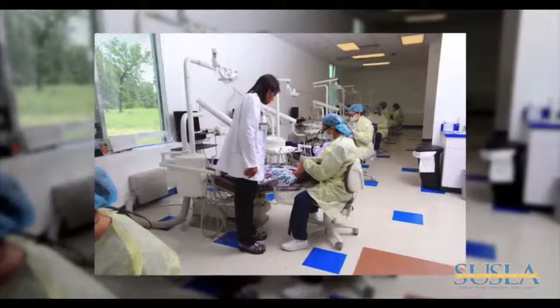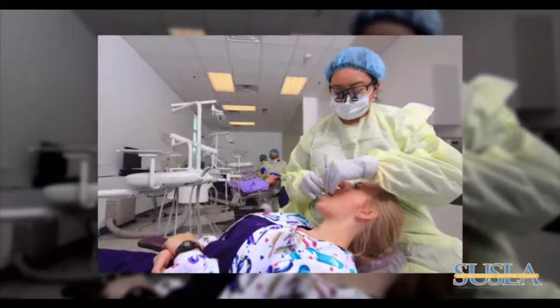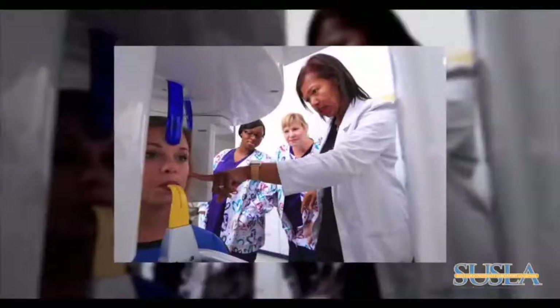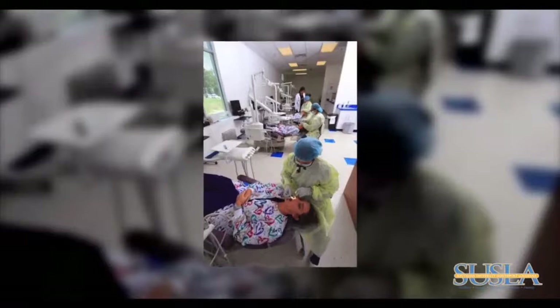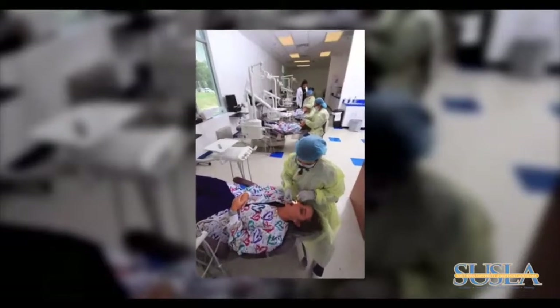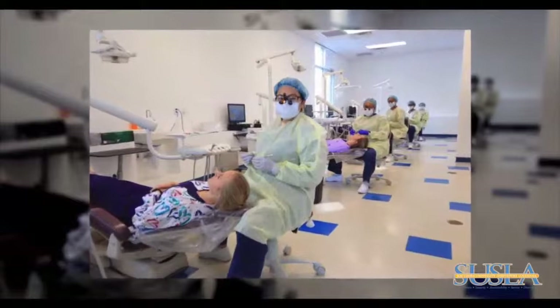The dental hygiene program is dedicated to educating dental hygiene students to acquire the technical skills, ethical standards, and cultural competence for employment in multiple delivery settings. This program is proud to announce a 100 percent employment rate of graduates.